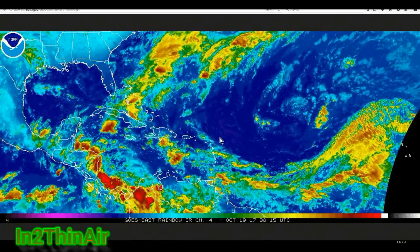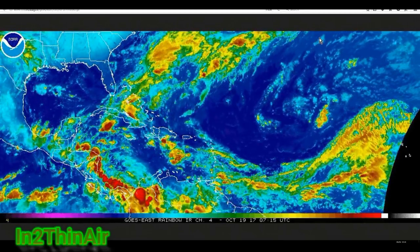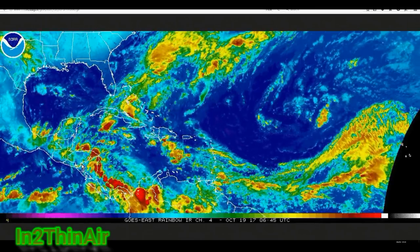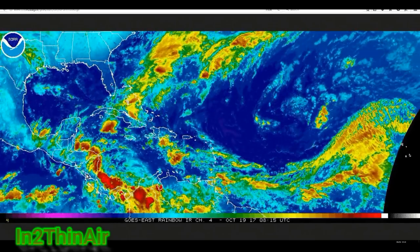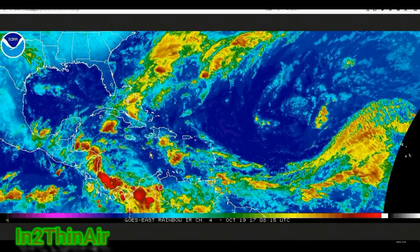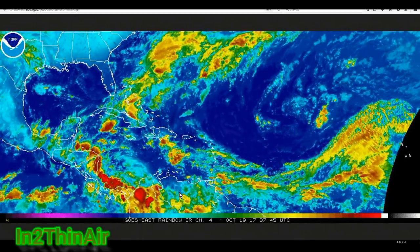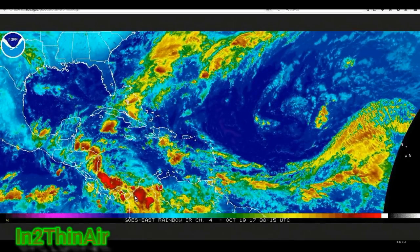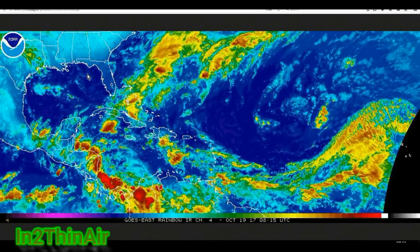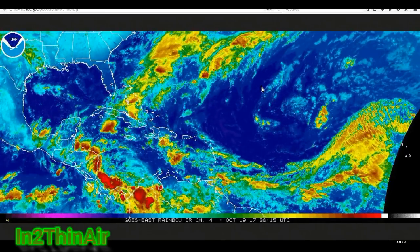I also want you to notice this front wall we've been watching — that is the reason the invest we had is being pushed towards Ireland and the UK. This is the remnants of that wall; it has passed over into the Atlantic Ocean and you can see it's like a straight line coming all the way through the Caribbean almost into the Pacific Ocean. Once this passes and clears our area, it's going to leave the Caribbean open to form storms. This is where the warmest water we have left is, and there's tons of action going on. The Gulf is pretty much clear as of right now, more than likely due to high pressure behind the fronts of these walls.